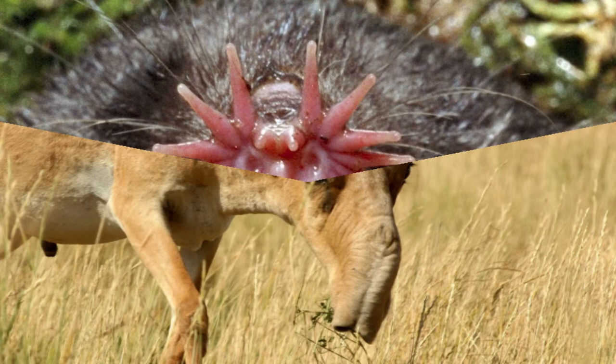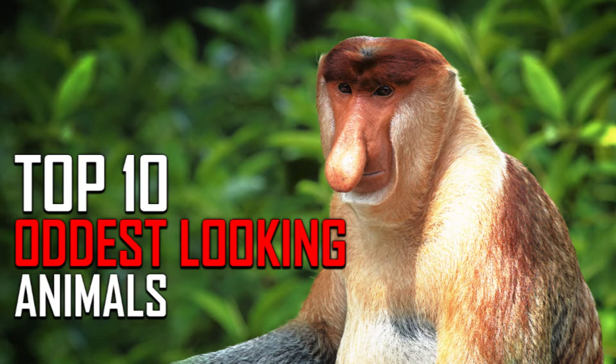The world is filled with strange and wonderful things. Beyond man-made wonders, in remote corners of the earth live animals that you would swear walked right out of science fiction. Have a look at some of them in our list of the top 10 oddest looking animals.